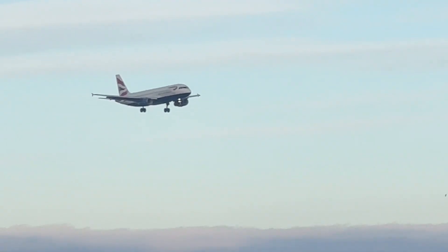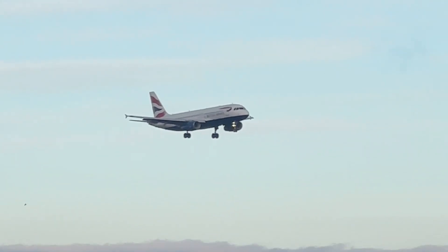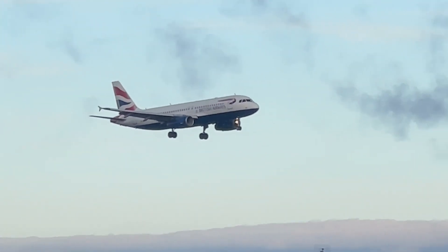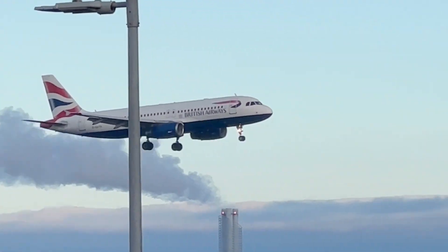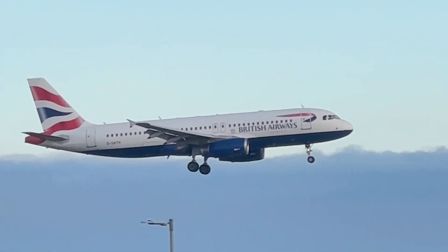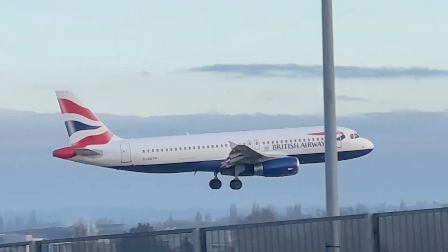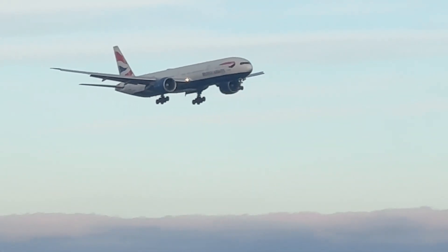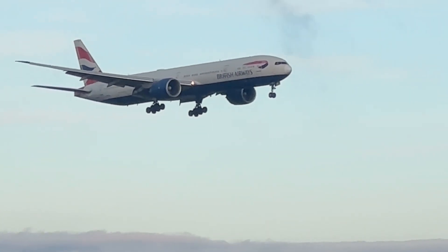It's the big British Airways from Boston. British Airways 777-300. It's the big Boeing from Boston, British Airways 777-300.